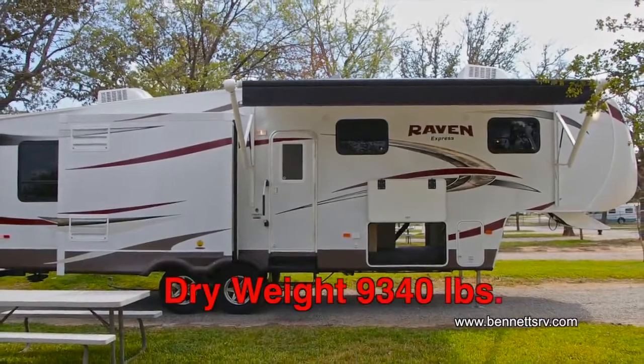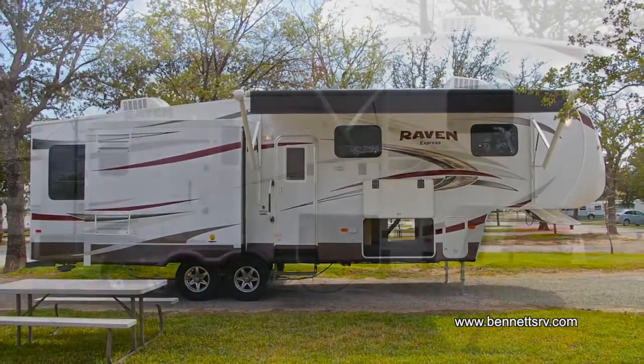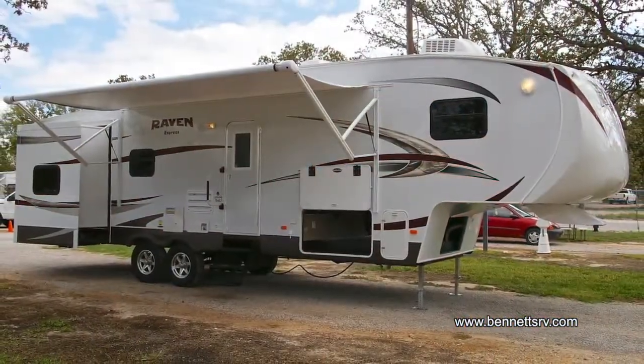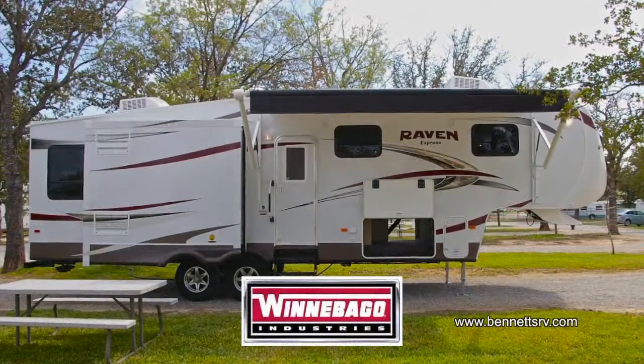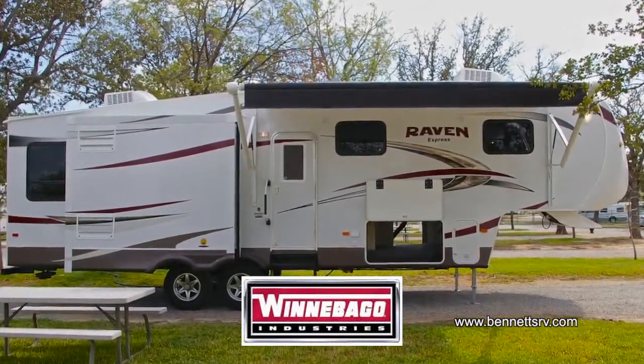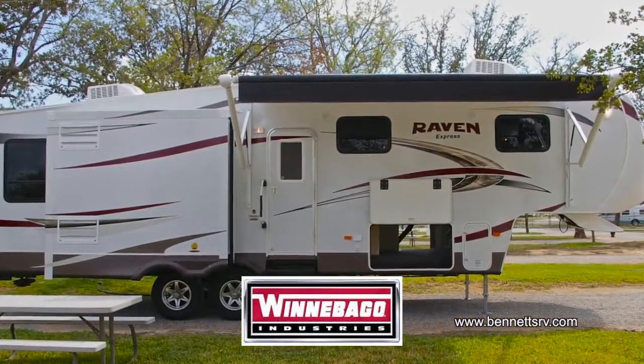The dry weight of this Raven Express is 9,340 pounds. The floor plan consists of a front bedroom with a queen bed, a front private bathroom, a center kitchen, and a rear living area.